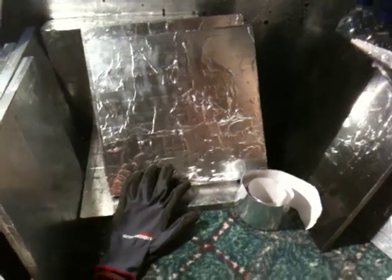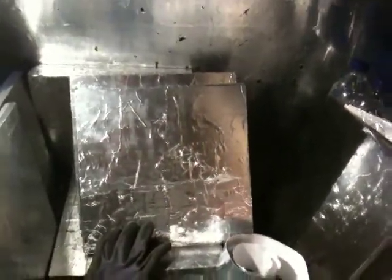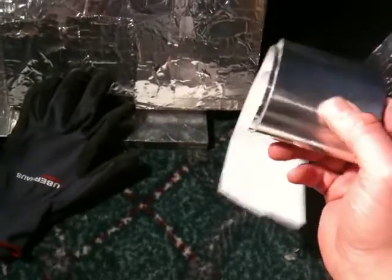Today's February 6, 2012. Today I'm going to build some granite and lead sheet shielding panels. Basically, it's just granite tiles that are covered in aluminum tape — aluminum is a very good conductor.